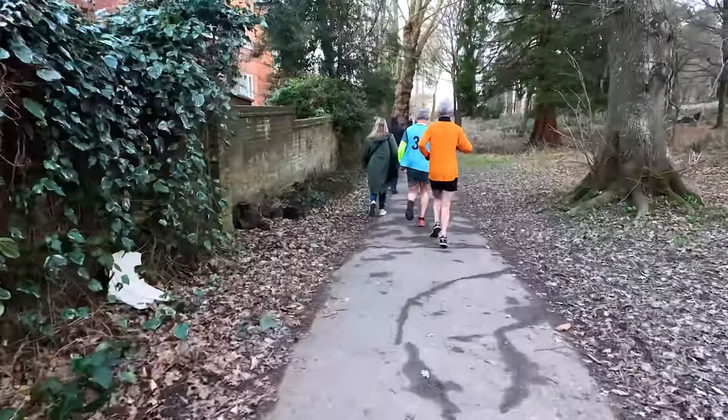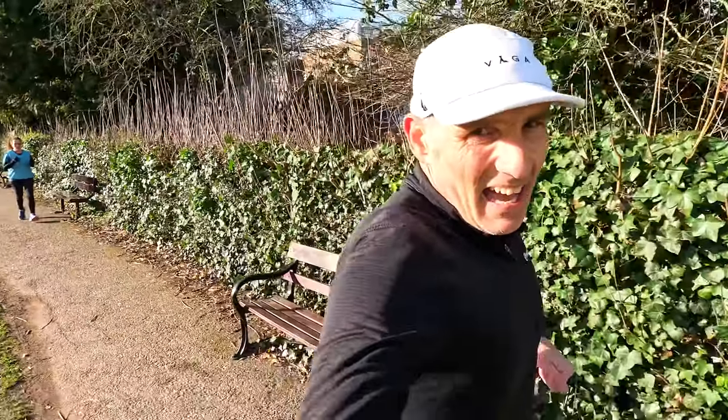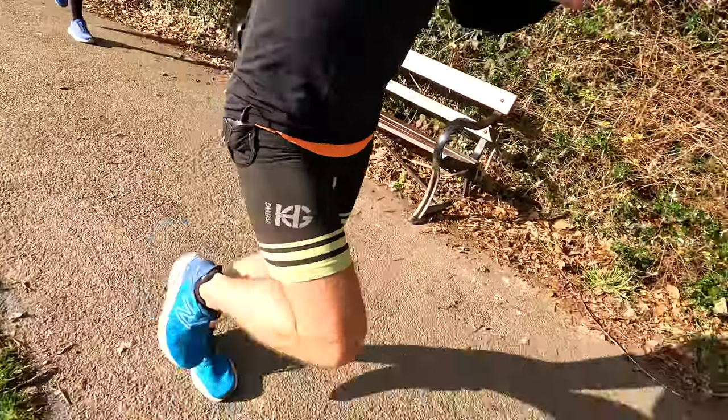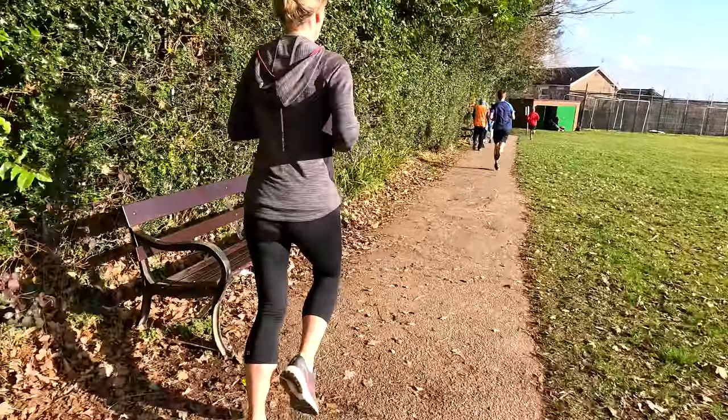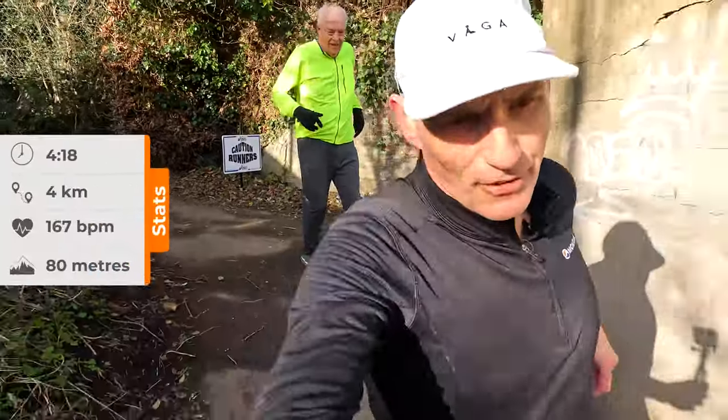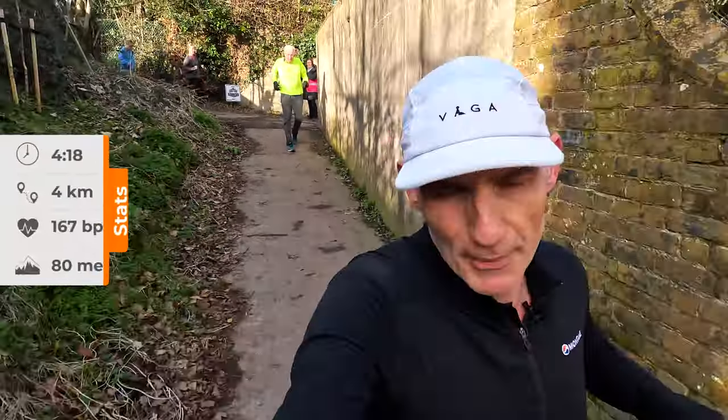Lovely bit of downhill here, and the sun's come out — look at that — on our final lap. And here's our tail walker, well done guys. 4:18 for kilometer four, and it's the final kilometer now.